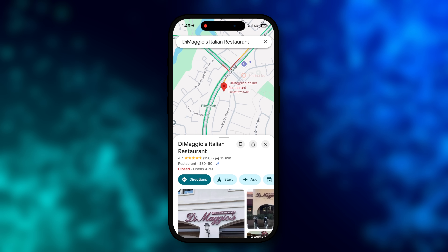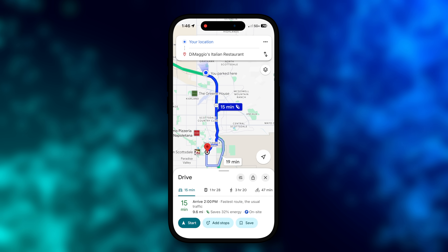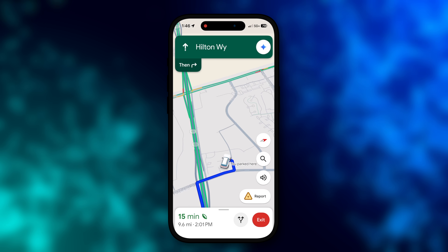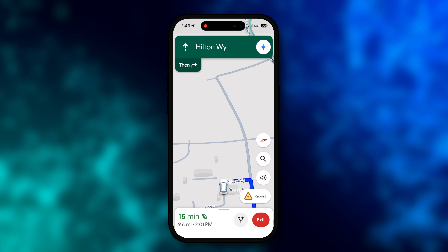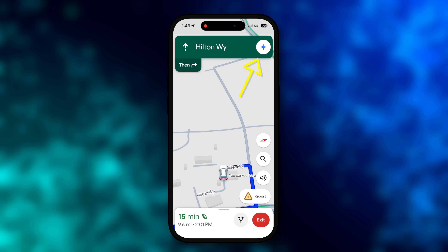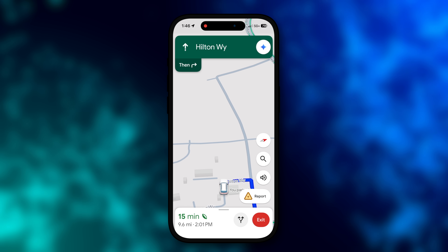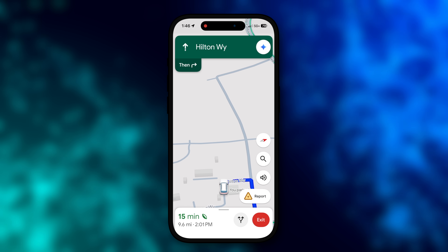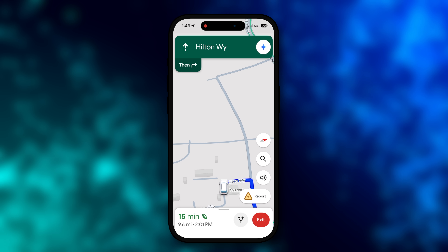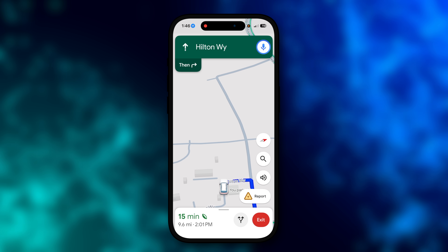Initially in Google Maps, you may not even notice a difference — you're going to notice Gemini when you're navigating. On iOS, input your directions and start navigation. With Gemini and navigation on Google Maps, you should have the Gemini icon in the top right of your nav screen. You can either tap on that, or since we enabled microphone access, give your voice prompt of 'Hey Google' to begin using Gemini in navigation. After giving Gemini a prompt, the Gemini icon should turn into a microphone icon.